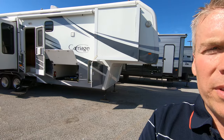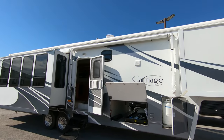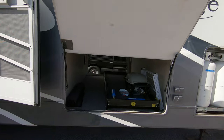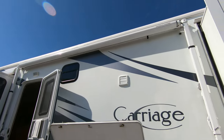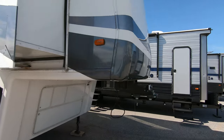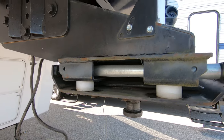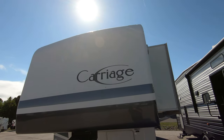Lots of storage, nice tray that pulls out, nice power awning, got the hitch, nice front cap.